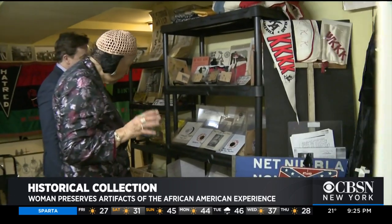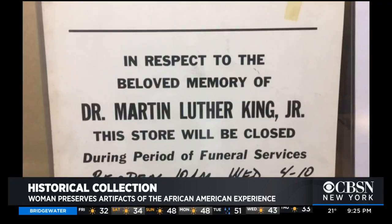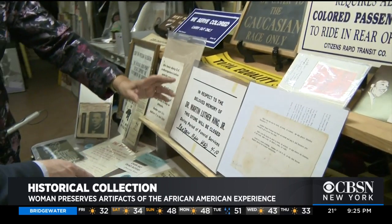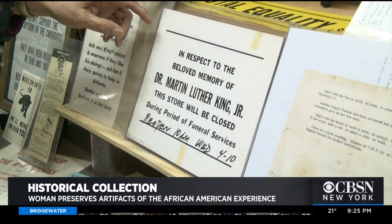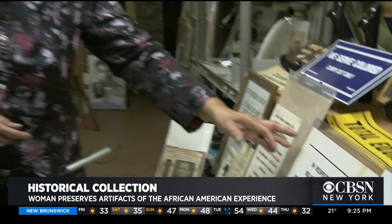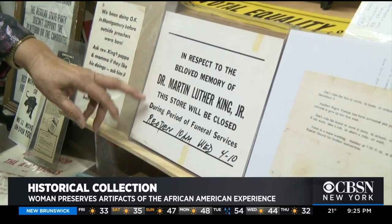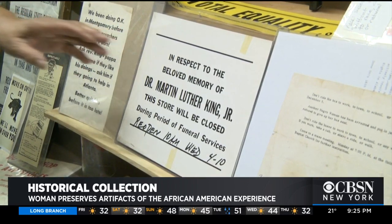Any item that makes her sad or angry is placed near something that does the complete opposite. This is what moves me the most — that some individual, after Dr. King was assassinated, actually went to the trouble on his own to make a sign, and he put this in his window: 'In respect to the beloved memory of Dr. Martin Luther King, this store will be closed during period of funeral service.'